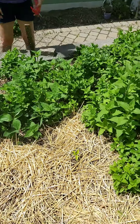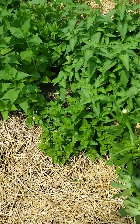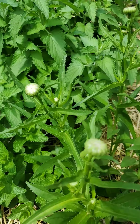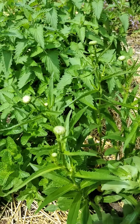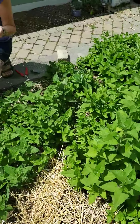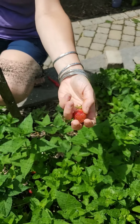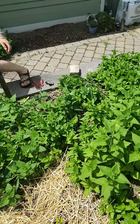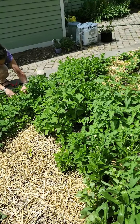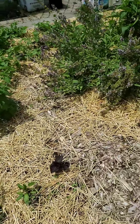Pine berries versus strawberries — pine berries are the winner here because nothing is eating them since critters are confused by the color. You can see a nice shasta daisy getting ready to bloom. Most everything here is from seed.